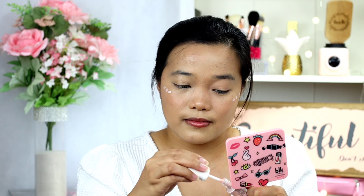Then for my highlighter, I'll be using the Benefit High Beam. I think the Blendiful one is more subtle, and then this one is more visible in terms of liquid highlighter. I will be setting my face with powder — Coatty Air Sponge.